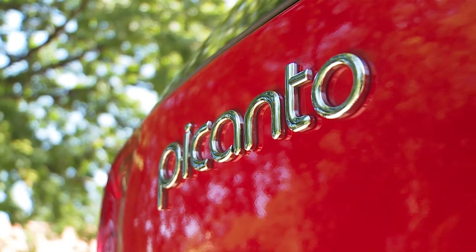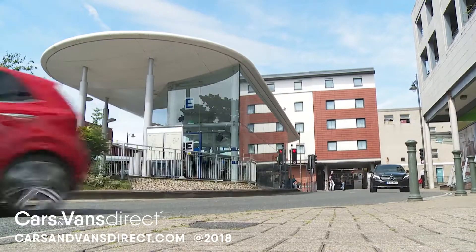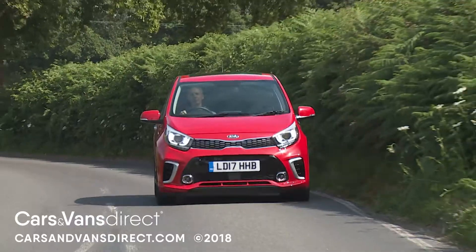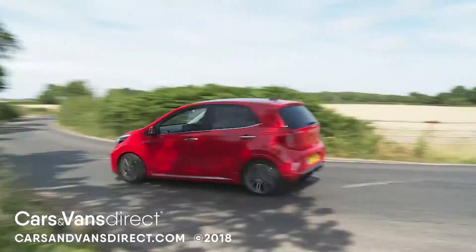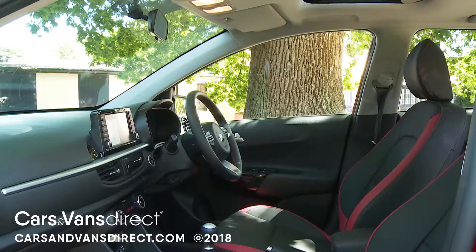In second generation form, Kia's Picanto is a little city car with much bigger ideas. A glance at the styling and the mainstream engine line-up might not suggest that much dramatic change has taken place, but don't be deceived. A fundamental redesign has transformed the kind of car this can be.